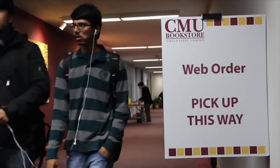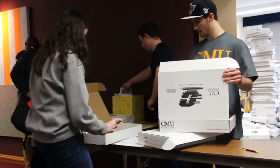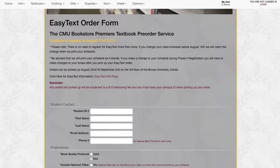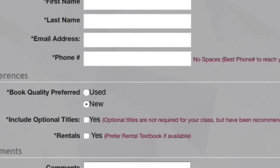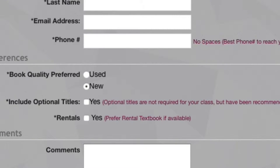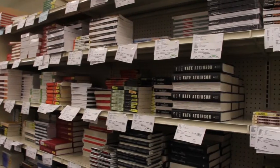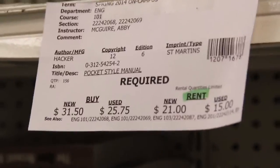Our EasyText program is our textbook pre-order service where we do all the work for you. In order to sign up for this program, your son or daughter can register on our website by giving their name, CMU ID number, phone number, and email address. They can then select if they would prefer new, used, rental, or digital textbooks. Because we fill our EasyText orders before anyone else arrives on campus, all students that register for our EasyText program will get the first shot at our large selection of used textbooks.